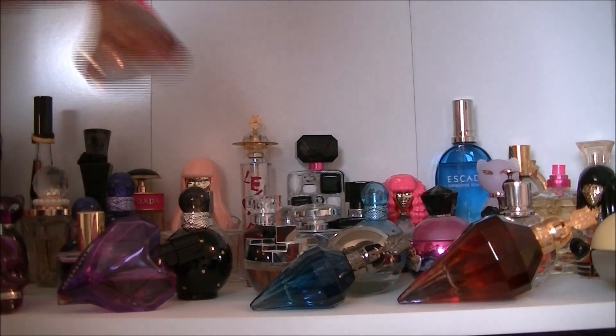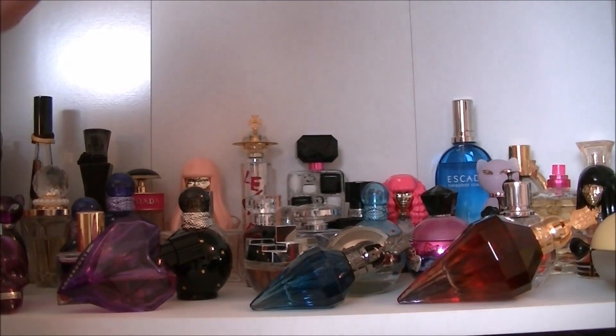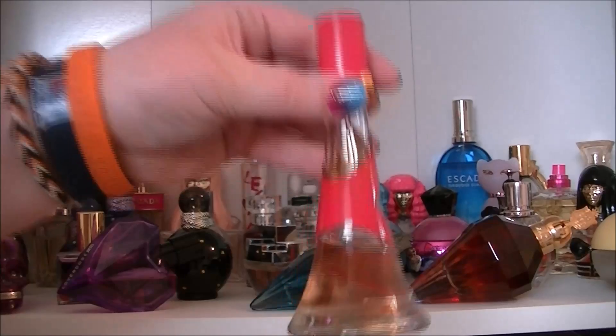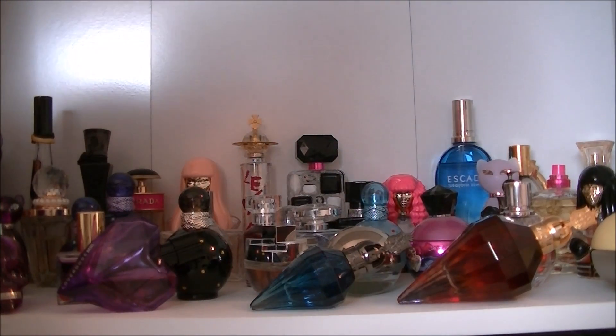We have another Rihanna one. I'm not sure what this one's called — it's not the Naked one. But yeah, that's that one.